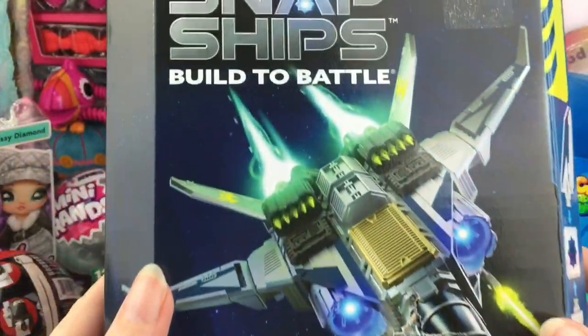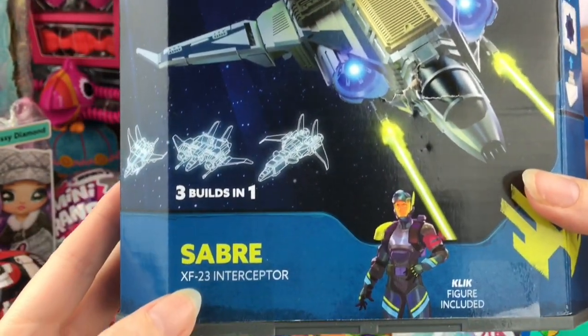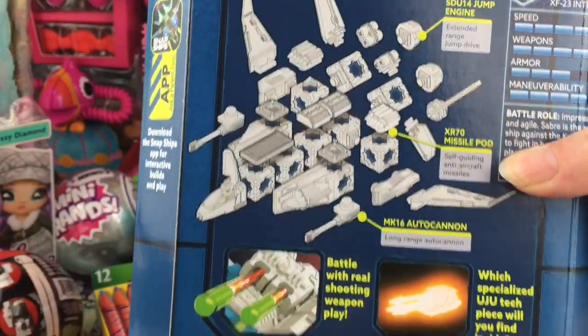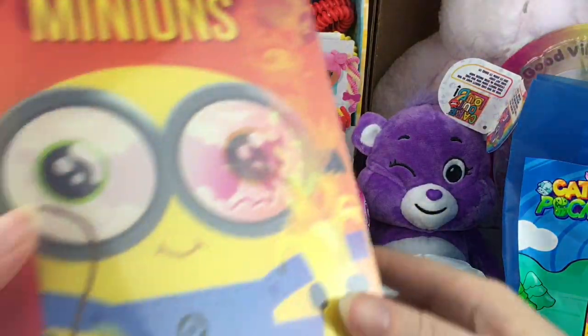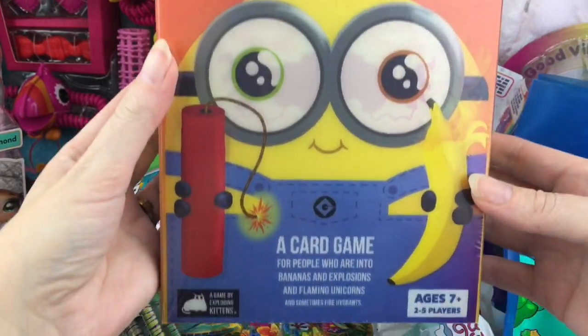Play Monster included one of their Snap Ships Build to Battle figures — looks like we got the Saber XF-23 Interceptor, which is pretty cool. On the back it shows you all the different pieces to make your ship. I've seen these in stores before too, really cool. In addition to toys, there's also a nice showcase of games. From Exploding Kittens, we have Exploding Minions!